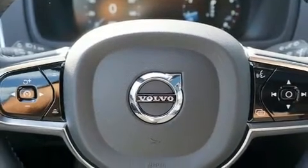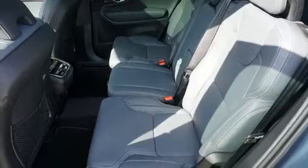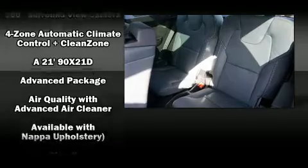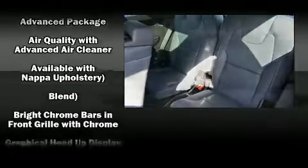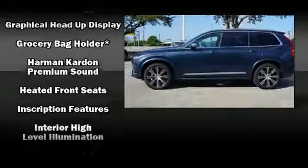Volvo ensures the safety and security of its passengers with equipment such as dual front impact airbags with occupant sensing airbag, head curtain airbags, traction control, brake assist, anti-whiplash front head restraints, a panic alarm, and an emergency communication system.